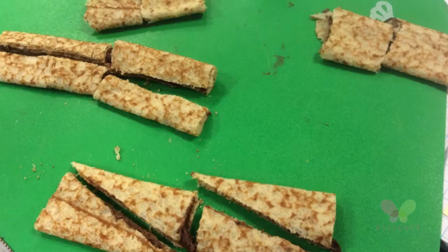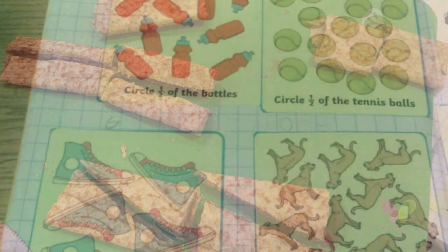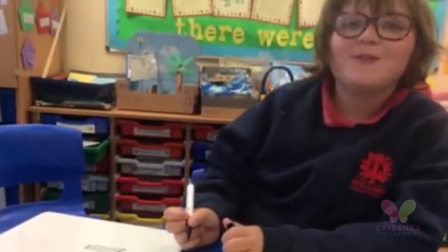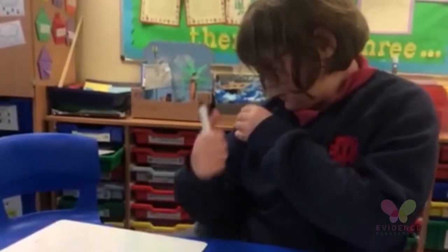The CPA approach is: concrete objects, pictorial representation — so images, anything the children draw — and then that leads on to the more abstract understanding of maths. The technology has been brilliant for capturing those conversations that the children can have, explaining what they've been doing, explaining their thinking, and what their pictures mean. It's often very difficult as a teacher to get around the whole class and really understand that the children have grasped the underlying concept of the maths they've been learning.